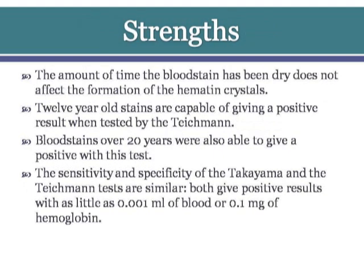The amount of time a blood stain has been dry does not affect the formation of the hematine crystals. Blood stains as old as 12 years are capable of giving a positive result when tested by the Tichman test. Blood stains over 20 years old were also able to give a positive result with this test.